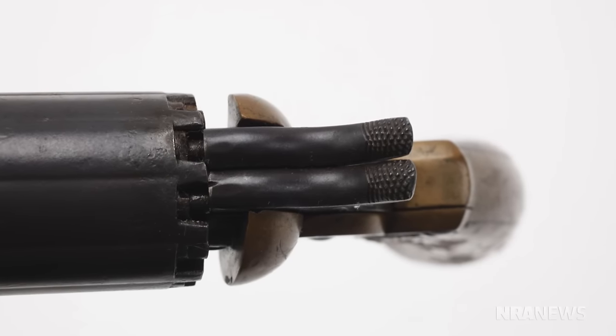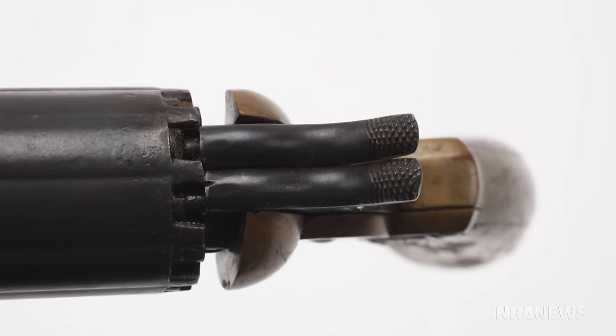Why would it need two hammers? You'd think for its size this might be a five or six shot. This is actually a ten shot revolver. You basically have a superimposed charge in that long cylinder — one powder charge, one bullet, and then stacked again.